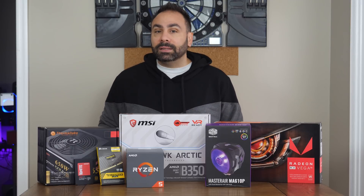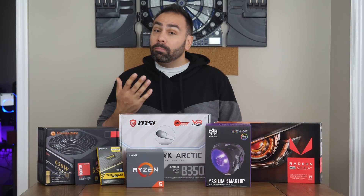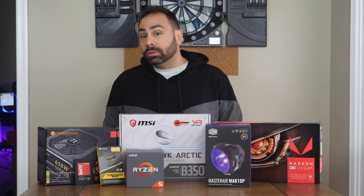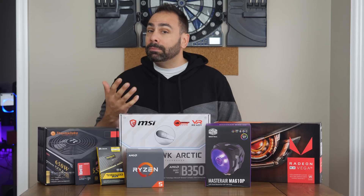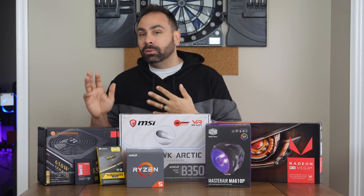For storage, we're going to stay pretty basic here, with only a single 480 gigabyte Patriot Ignite SSD. Storage is the easiest part of your build to personalize, so make sure you get enough to cover your bases. Powering us up today will be a Thermaltake Tough Power Gold 650, a modular 80-plus gold-rated power supply. When working with Vega, it's better to err on the side of too much power rather than too little, as these aren't really the most power-efficient cards out there.